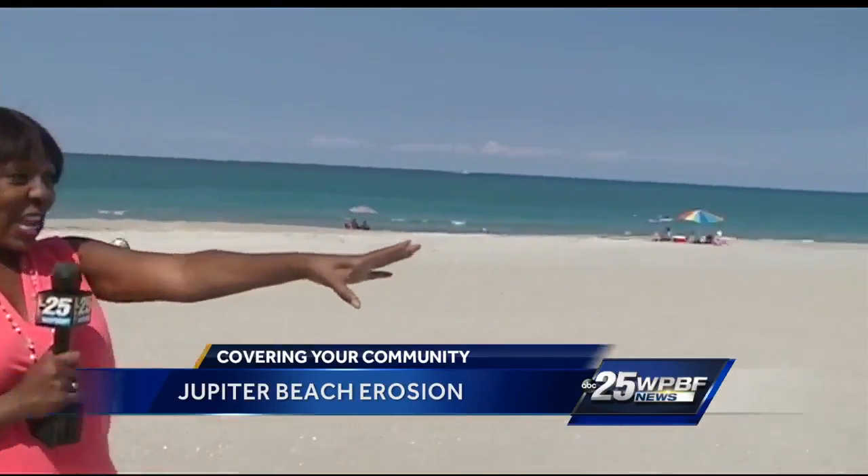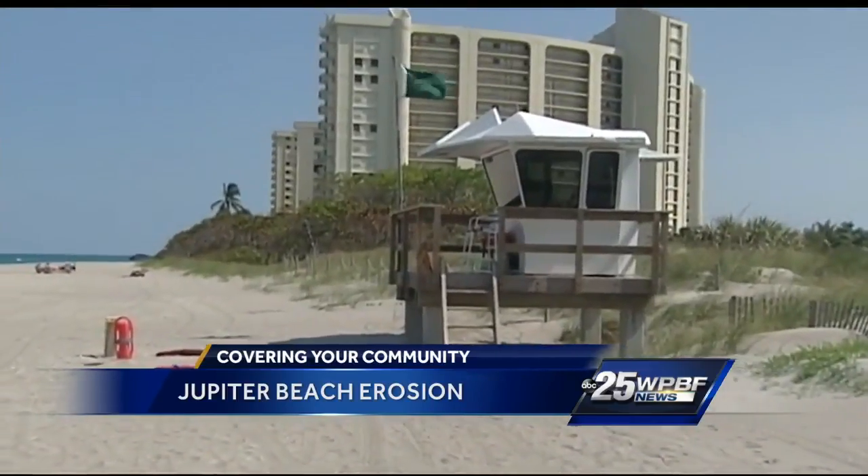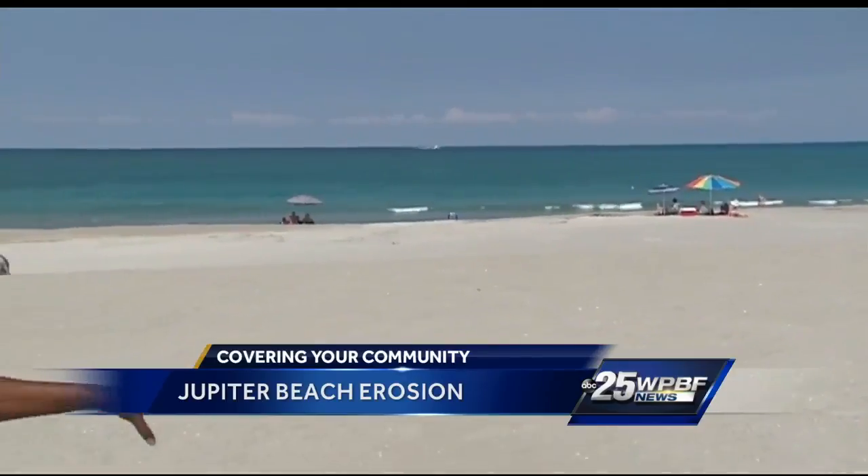Lifeguards tell me that the lifeguard stand used to be about 15 feet in the air. The problem is when it's crowded out here on the beach and the umbrellas are up, it's very hard to see out there. In the meantime, I'm told officials are working together to come up with a solution.